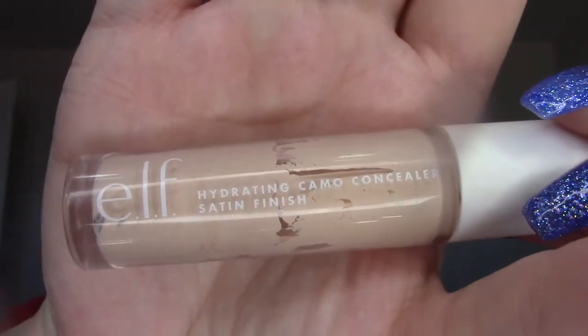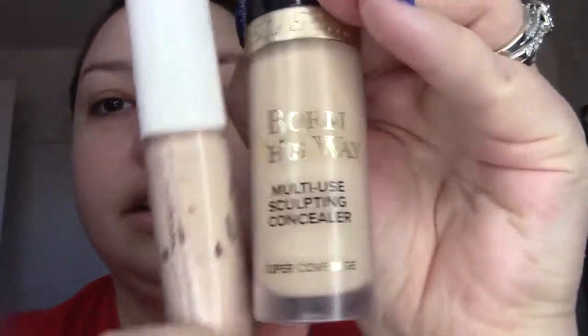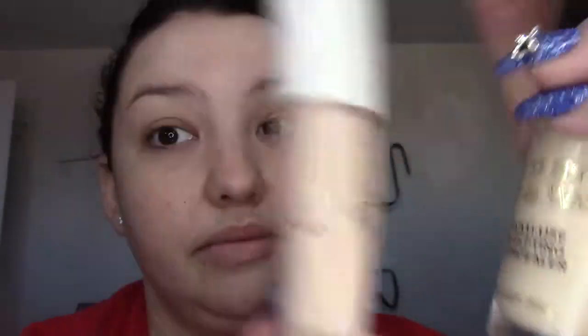So let's do face products, because eyeshadow is going to be a whole thing since I have a lot of eyeshadows. One of the concealers I really like is by e.l.f. — I have it in Fair Beige. This is the e.l.f. Hydrating Camo Concealer, satin finish. If you have dry skin you'd really like this, and it's like $6. If you want something with decent coverage, I think this is nice. I definitely prefer my Too Faced one, but they're very similar — just personal preference for me. But I have used a lot of this, it is good. That's a good contender.